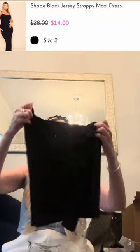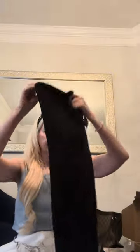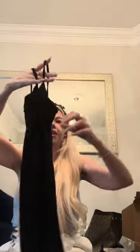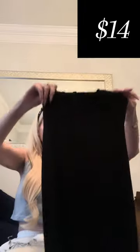Next thing is the Shape Black Jersey Strappy Maxi Dress in a size 6. Let's see — it's a maxi dress. This is giving me some Skims vibes, except very lower, like low quality, guys. This is definitely giving me some Shein vibes. I'll have to see how much I paid for this, because if it was any more than $10, it's going back.